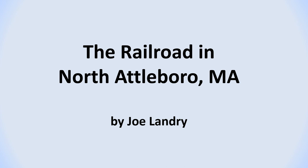Hi, I'm Joe Landry, and this is a presentation about the railroad in North Attleboro, Massachusetts.